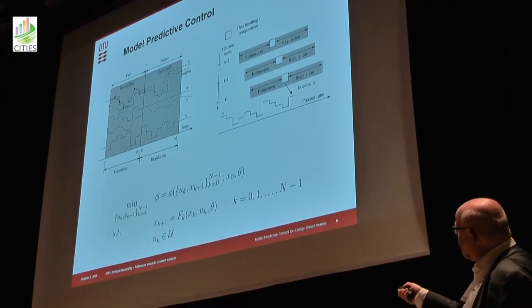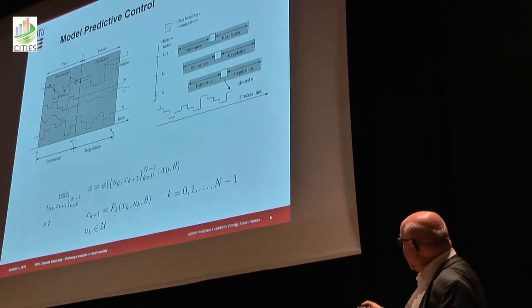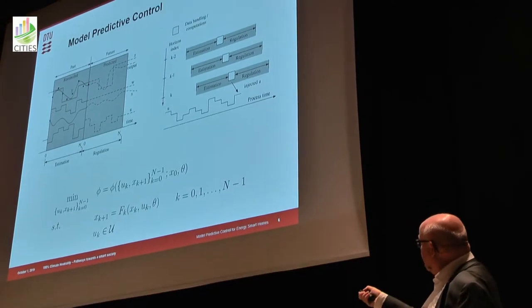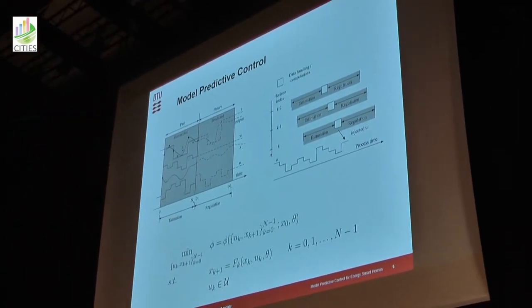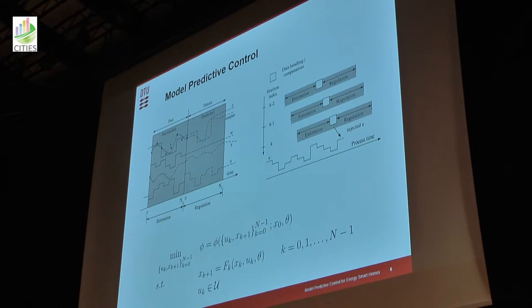When we have that fitted model, we have also estimated the current states. Then we use that model to predict the near-term future under a given scenario. We investigate all possible scenarios and pick the best one. The principle of model predictive control is that we only take the first part of our scenario, implement that, and then when we get new information we update our model and repeat the procedure. This feedback mechanism is the way to get both optimality and robustness into your system.